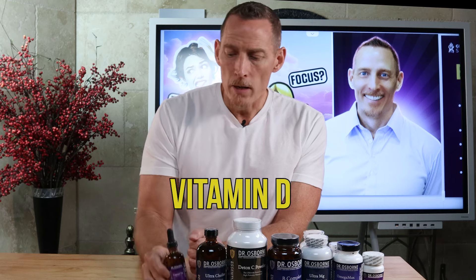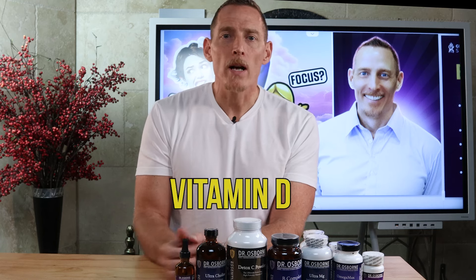Next on the list is vitamin D. There are a number of studies showing that vitamin D deficiency leads to cognitive decline, and that vitamin D supplementation can improve it. Vitamin D also plays a regulatory role in your body's ability to cope with and adapt to inflammation. Brain fog is a form of brain inflammation, so if you don't have adequate vitamin D to help cope with that inflammation, you can run into trouble.